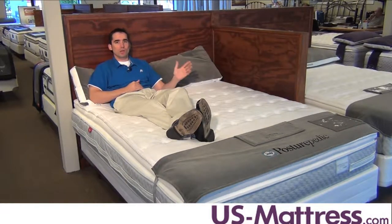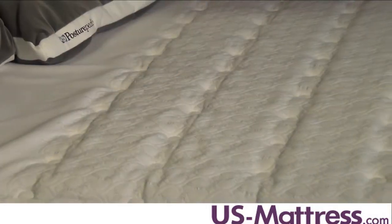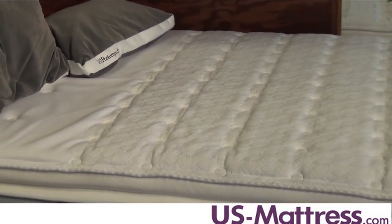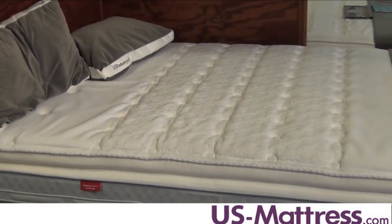And the reason is because unlike any other mattress that we carry in the Sealy Posturepedic collection, the Sandage has two inches of memory foam. That extra addition is going to be great because it's going to do three things for you. One, it's going to reduce pressure better than any other mattress in the Sealy Posturepedic collection.